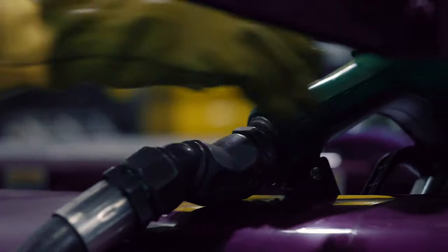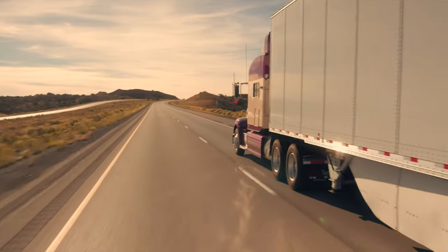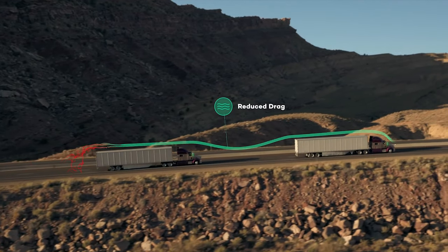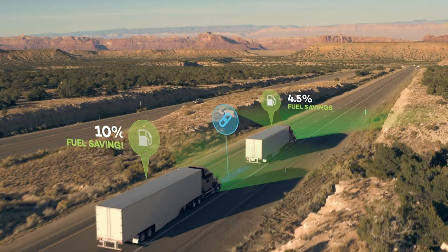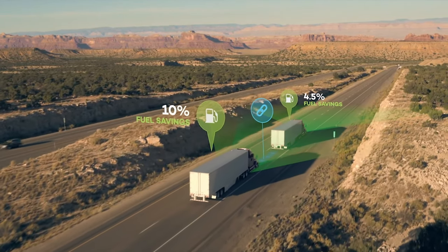These large vehicles consume a significant share of the fuel that's used in United States transportation. The aerodynamic savings potential of two trucks in a platoon is significant. The technology that we can implement in one of these trucks is similar to the amount of impact we'd have on 10, maybe 15 passenger cars.